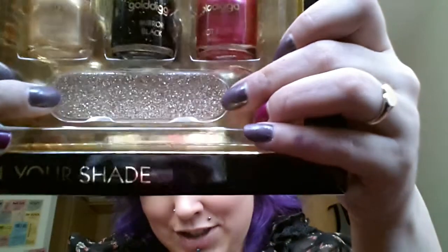The last thing in the kit is a little shimmery gold nail file, which is always going to come in handy - if, of course, I can get it out of the packaging.